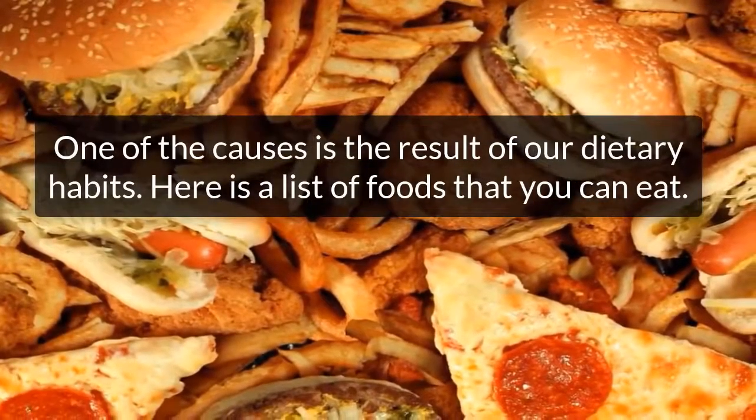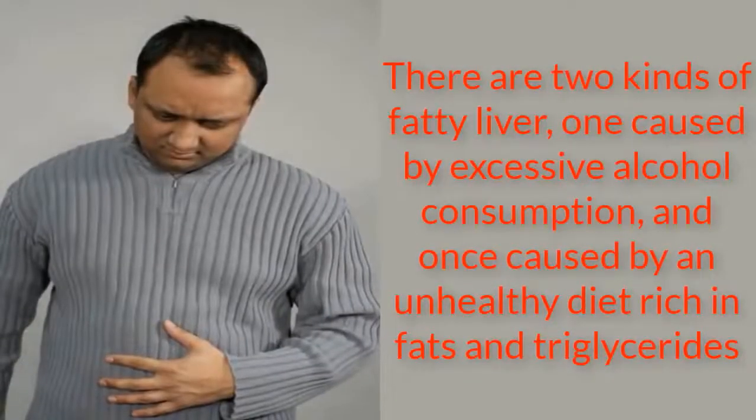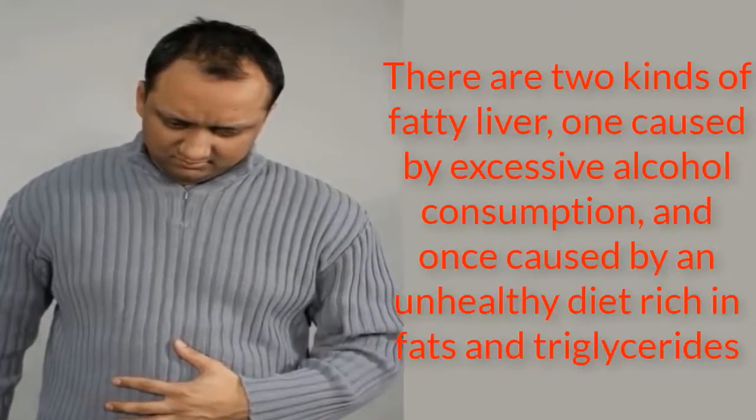Some people have a type of resistance to insulin, which is the hormone responsible for regulating glucose. This causes changes in the metabolism and directly affects the liver tissues.